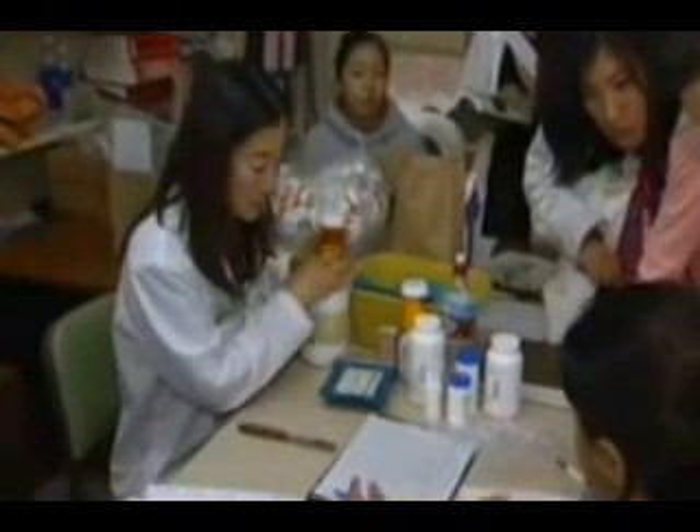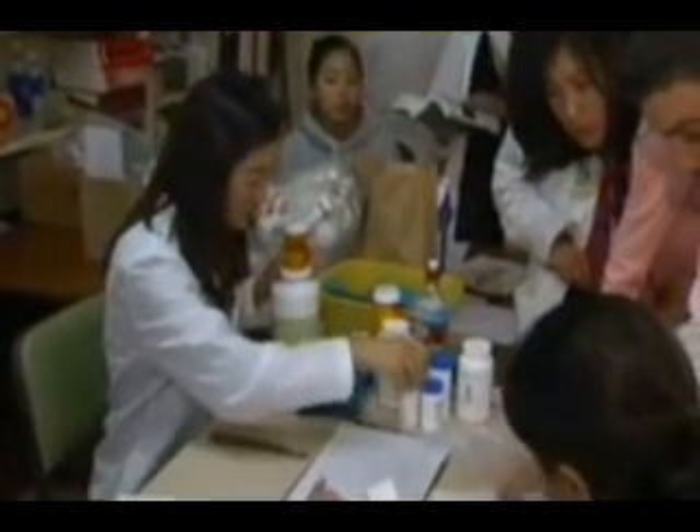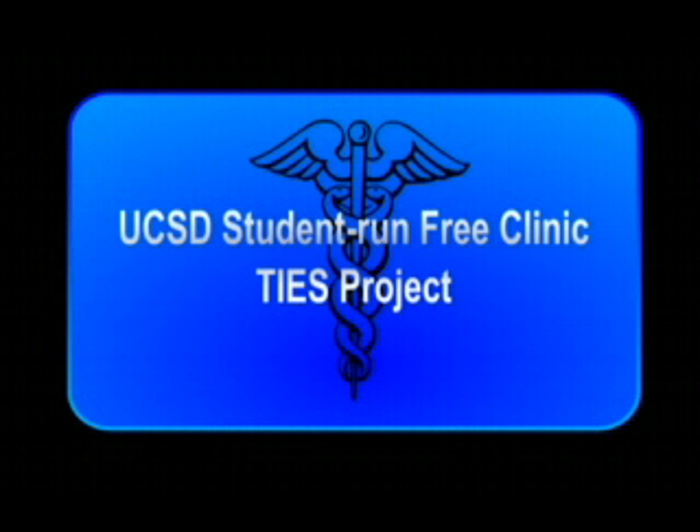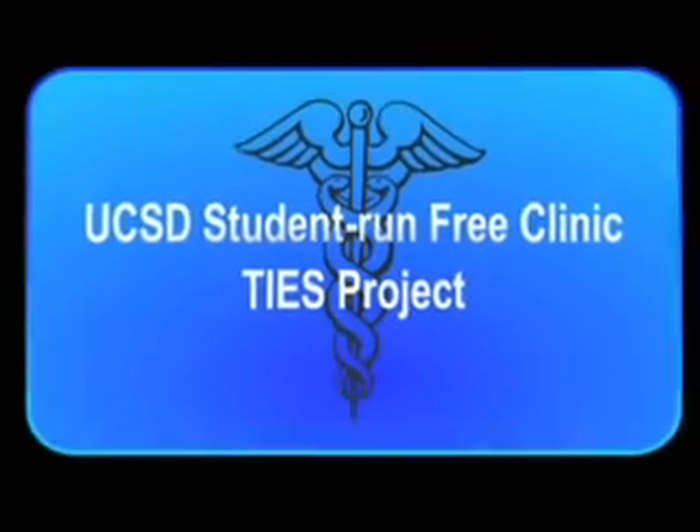The clinic project has been working with TIES to establish a secure web-based digital record system for improving the quality and consistency of healthcare. So far, our team in previous quarters has made great progress on the web application interface.